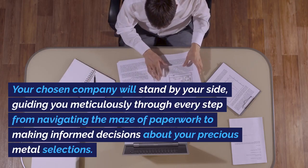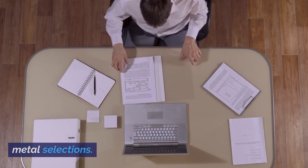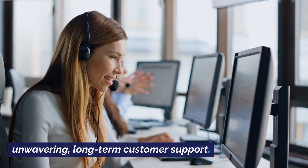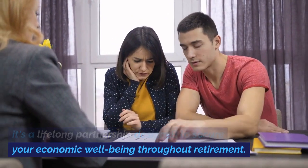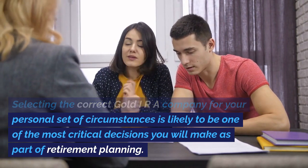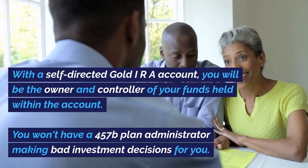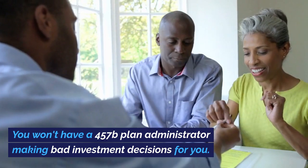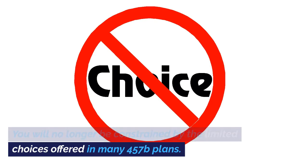Your chosen company will stand by your side, guiding you meticulously through every step — from navigating the maze of paperwork to making informed decisions about your precious metal selections. They will remain committed to your financial well-being with unwavering, long-term customer support. This isn't just a transaction; it's a lifelong partnership designed to secure your economic well-being throughout retirement. Selecting the correct gold IRA company for your personal set of circumstances is likely to be one of the most critical decisions you will make as part of retirement planning. With a self-directed gold IRA account, you will be the owner and controller of your funds. You won't have a 457B plan administrator making bad investment decisions for you, and you will no longer be constrained by the limited choices offered in many 457B plans.